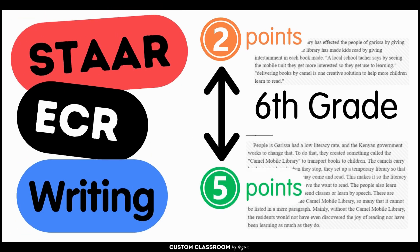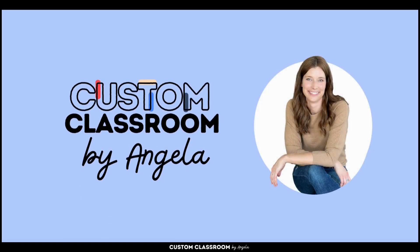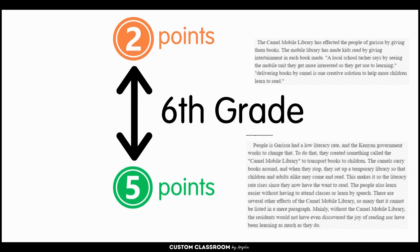Welcome. In this video, we're diving into the STAR test and unraveling the mystery between an ECR student response that scored two points versus five points. I'm Angela, the creator behind Custom Classroom by Angela. Join us as we dissect and analyze these examples of sixth grade student samples and shed light on the key elements that make the difference in getting the most points you can on your ECR response.